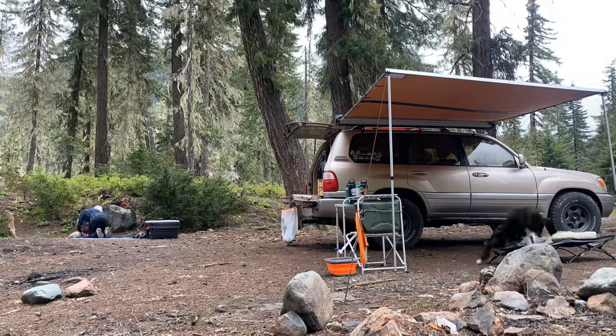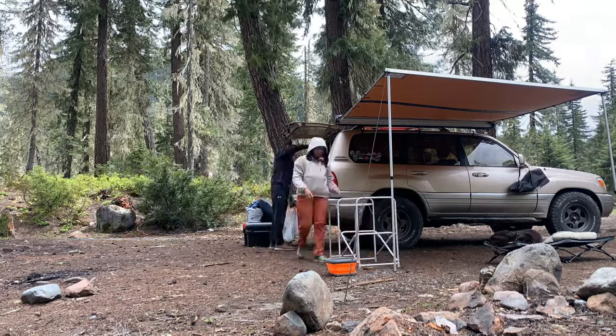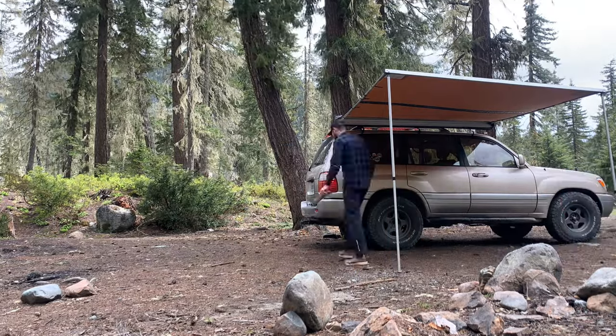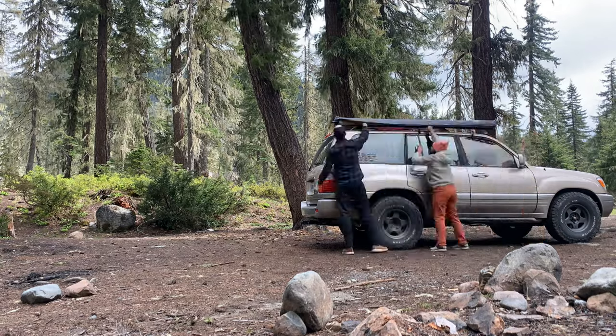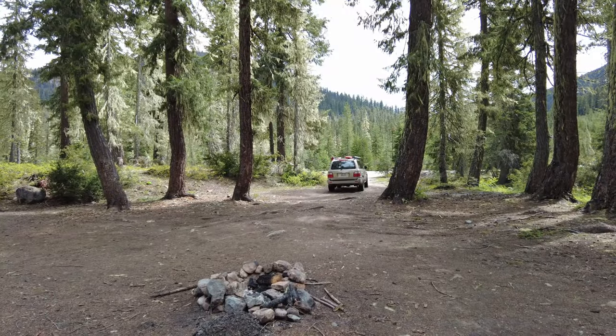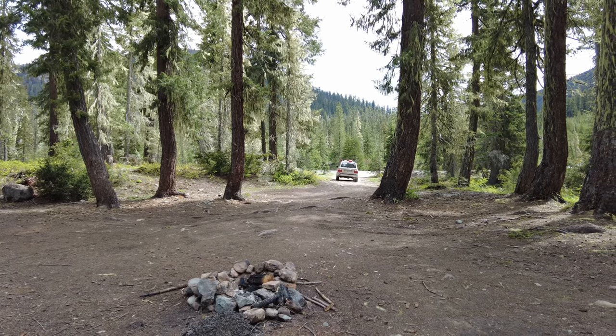While our adventures over this past year had taken us to some truly amazing places, this trip reminded us that there is, in fact, no place like home. So be sure to subscribe, as over the coming months we plan to explore the very best that the Pacific Northwest has to offer.